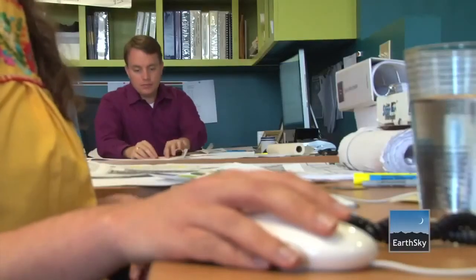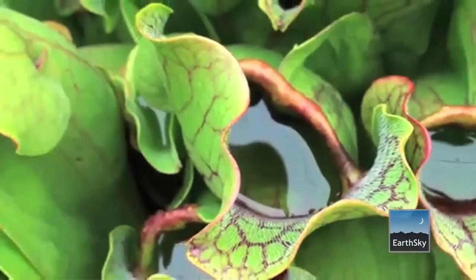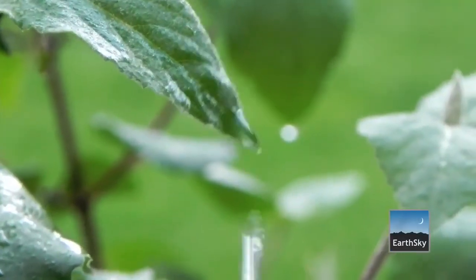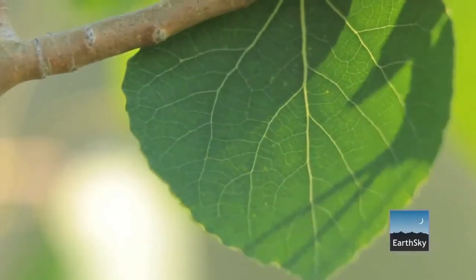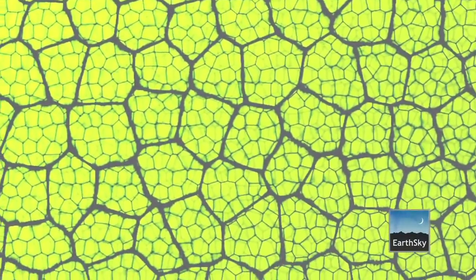What we do in biomimicry is we bring in biologists to the design table. We look at how does nature contain liquids? How does nature repel water? For instance, go outside, look at any leaf and the veins in a leaf — what you're seeing is the world's best water distribution network.